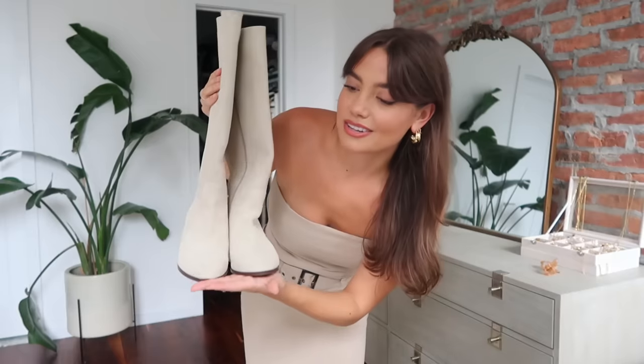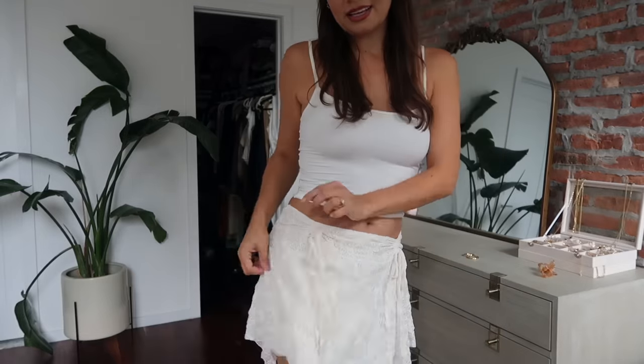Moving on to the next outfit, I'm incorporating knee-high boots. Knee-high boots are something I'm always wearing in fall and even well into spring — they just elevate any outfit. These are a suede style in a super light taupe-white color. I'm starting with this skirt, which is super trendy right now — it has a jagged cut at the hem and it's lace, which is going to be really fun to layer. I'm keeping everything in creams and light whites to pair with the boots.